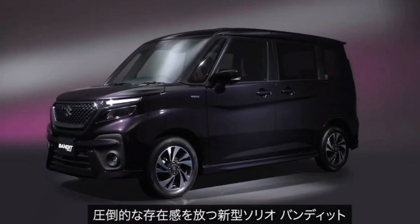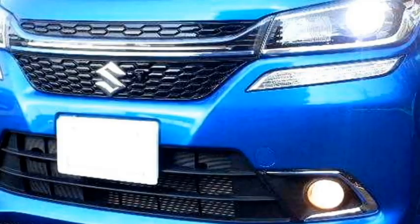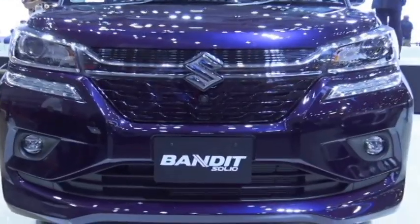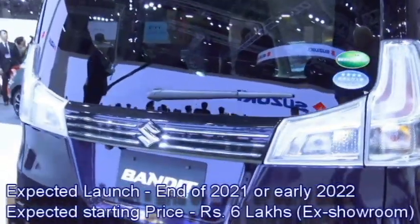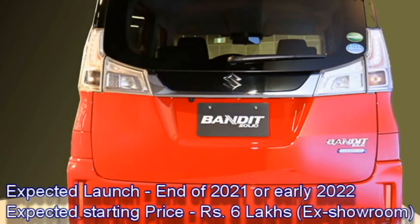The Japanese car manufacturer Suzuki has confirmed to bring their popular five-seater car, solely developed for the Indian market. The car was already launched in the Japanese market. Suzuki plans to introduce it in the Indian market at the end of 2021 or early 2022 at an expected starting price of Rs 6 lakhs ex-showroom.